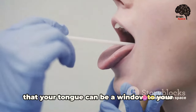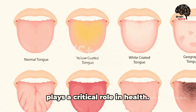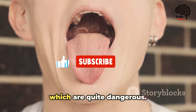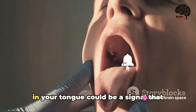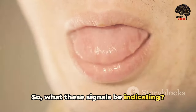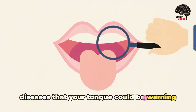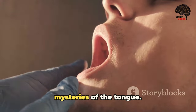Did you know that your tongue can be a window to your health? This muscular organ, often overlooked, plays a critical role in health. Its appearance and functionality can hint at underlying health conditions, some of which are quite dangerous. Changes in color, texture, or sensation in your tongue could be a signal that something is amiss. Stick around to discover the top 10 diseases that your tongue could be warning you about, starting from the least dangerous.